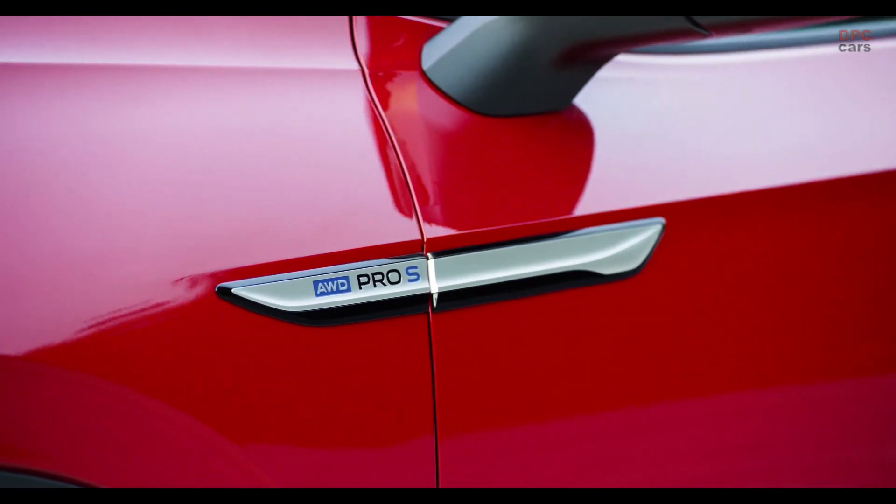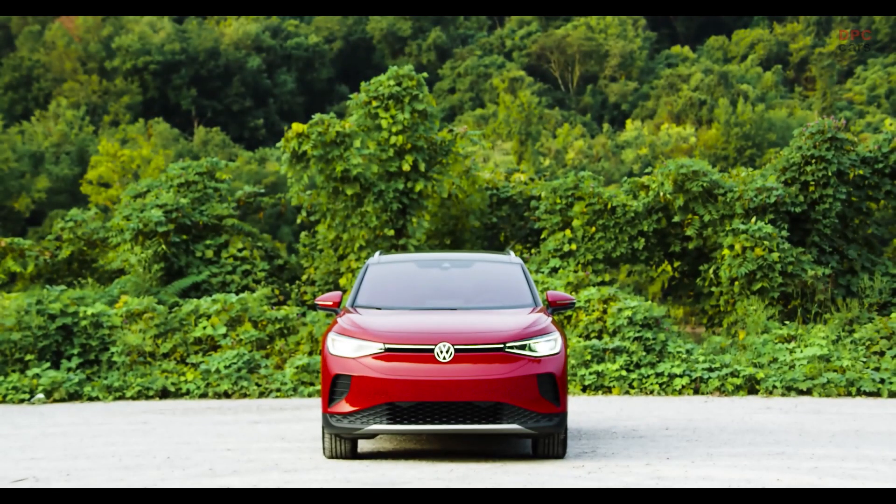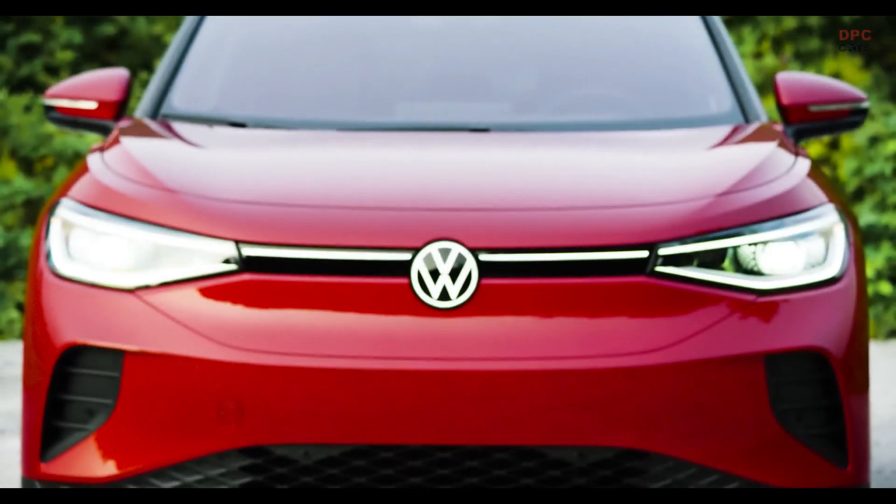Looking at the side of the ID.4 you instantly see these big wheels — this car is featuring the maximum size of 21 inch, though unfortunately it comes as standard only with 18 inch alloys. The car is 4m58 in length, which means it's about 7 centimeters shorter than the Skoda Enyaq.